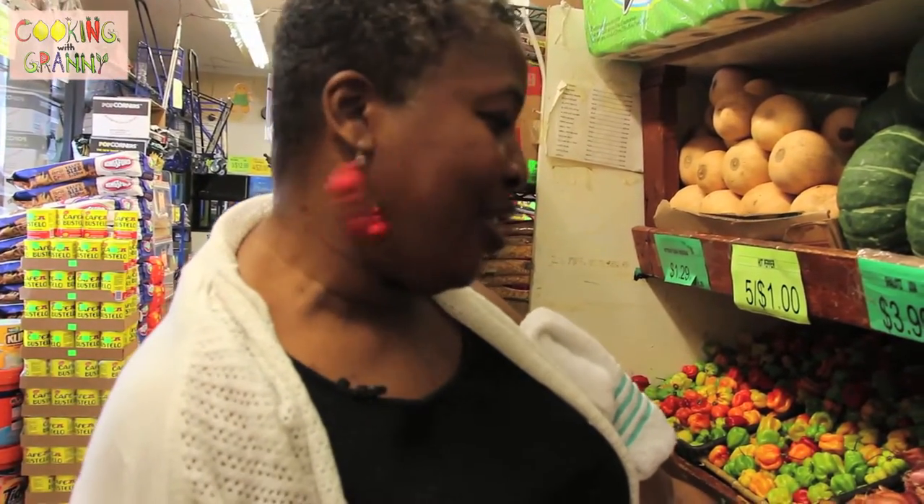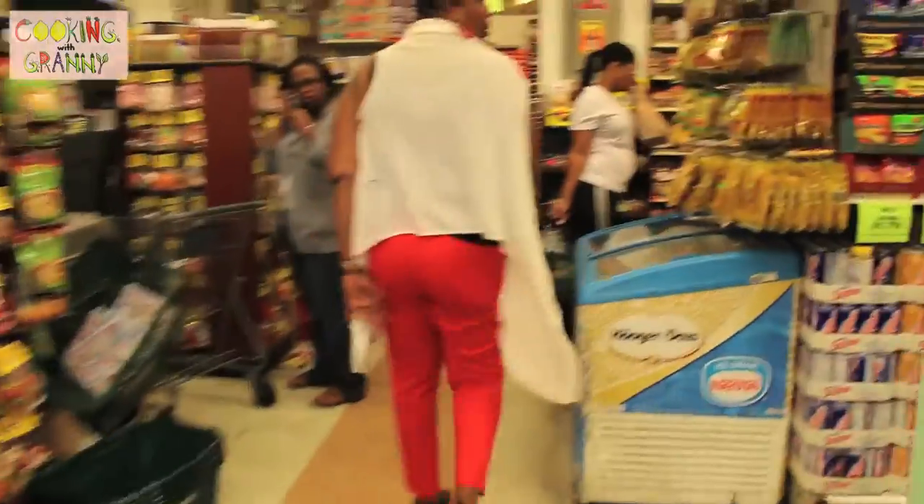Can you say it ten times? No, I can't say it ten times, Caroline. Come on — buck buck. Come on, Caroline.